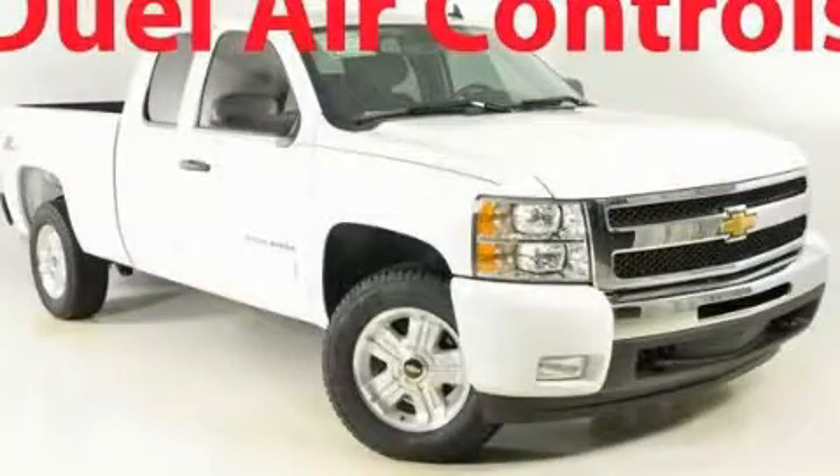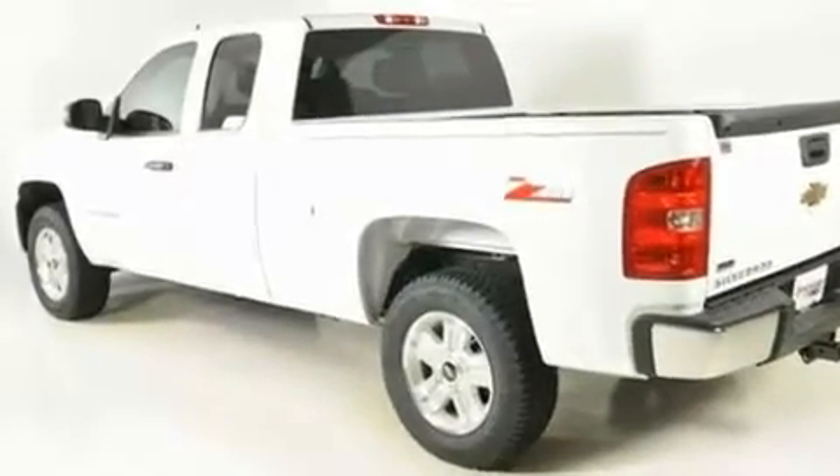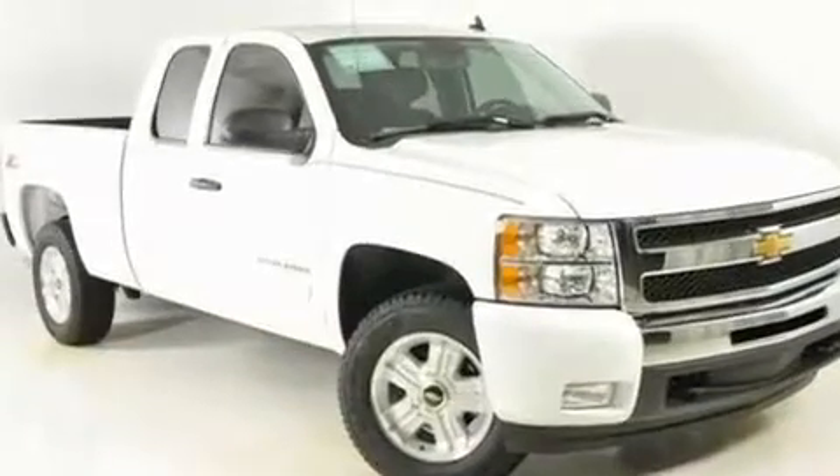This is a brand new 2011 Chevrolet Silverado — strong, durable and dependable. It features a 5.3-liter 8-cylinder engine and a 6-speed automatic transmission.